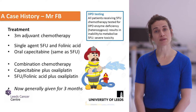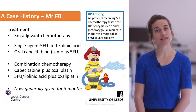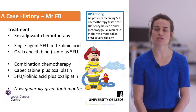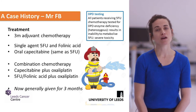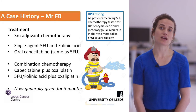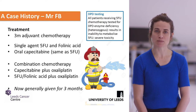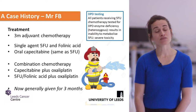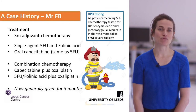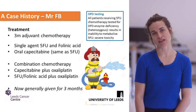Since September last year, we've been routinely testing patients for sensitivity to 5FU-based chemotherapy. This is an enzyme deficiency called DPD; patients with this deficiency get a much more severe reaction to chemotherapy as they are unable to metabolise it. It's exciting that we can now bring this testing in for all patients to predict those more likely to experience side effects.